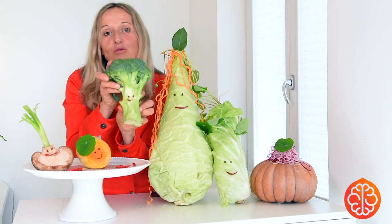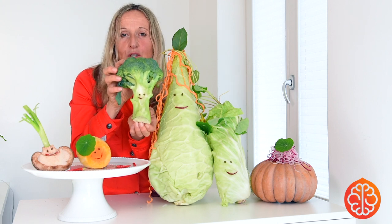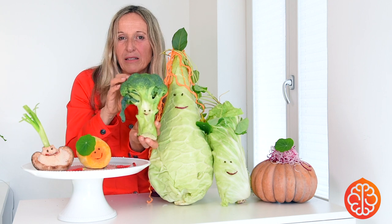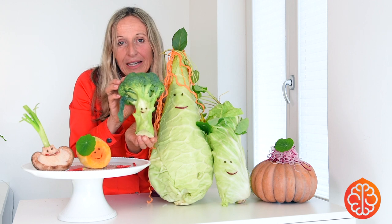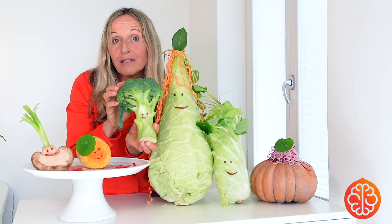This pure broccoli sometimes gets so mistreated because people cook it too much and then it gets this bad sulfur smell and people run away. So be very gentle with this plant and then you have a fantastic dish — it doesn't take long.